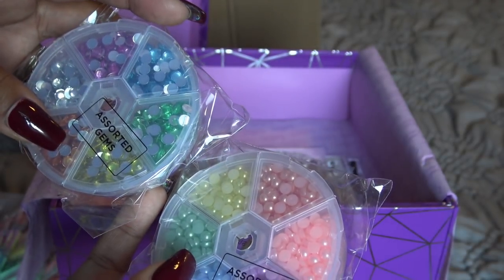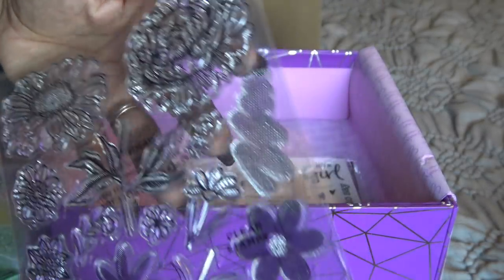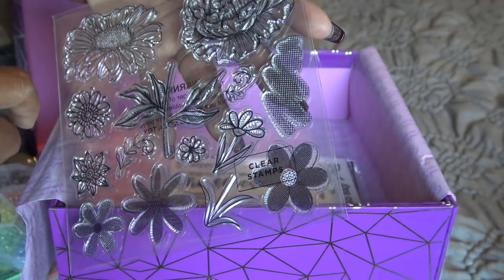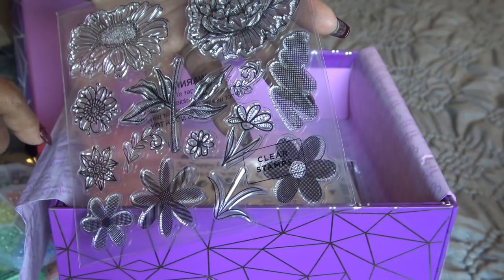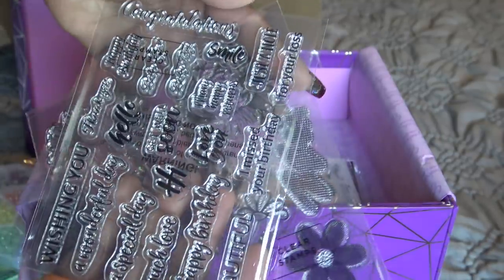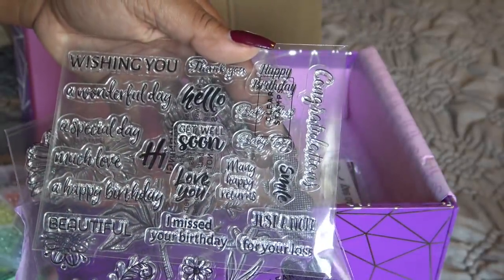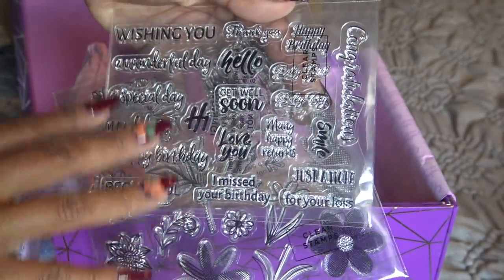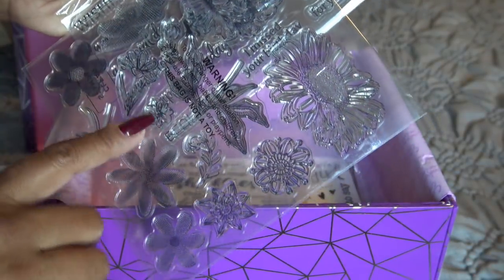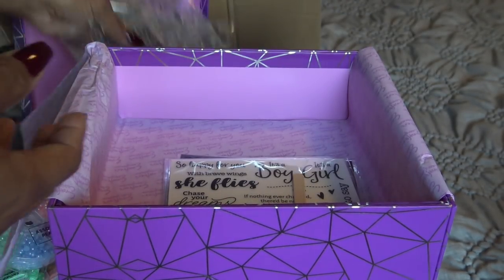And then we have some stamps - pretty flower stamps. I like the way you can pair this up with the flower stem design. Then we have sentiments, and these are acrylic - they're not photopolymer. Not the most expensive stamps, you might have to do a little fudging to work with them. But they're not blackout stamps, so I think they'll be okay. A lot of times when you have a stamp that's acrylic but it's just to make an outline, they work well because they don't have to hold onto a lot of ink.